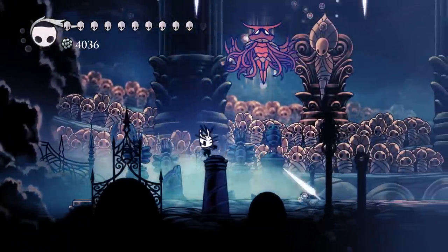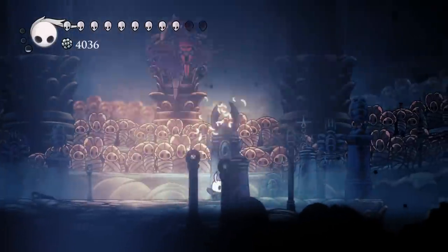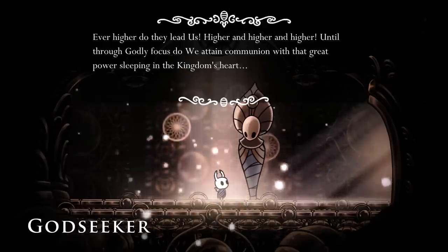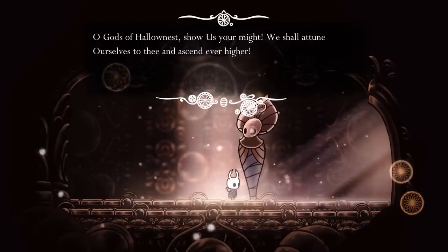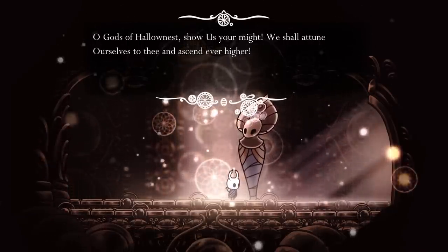The possibility of a connection between focusing and the mind becomes explicit when we look at the Godseekers. The Godseeker straight up tells the knight that they are using a godly focus to attune to the gods of Hallownest and ascend their own mind. The Weathered Mask description also states that it allows its wearer to focus their thoughts. So in this instance, focusing doesn't seem to be related to soul at all, but it still involves the mind.